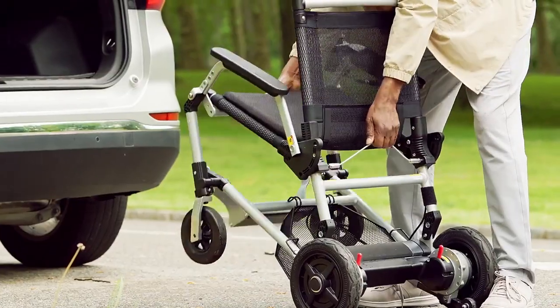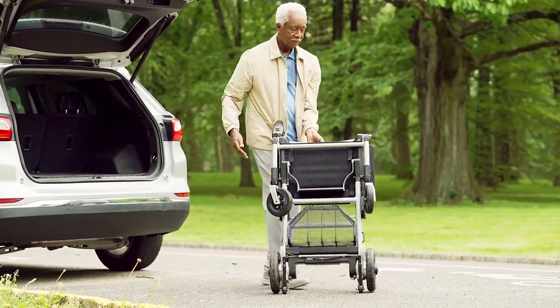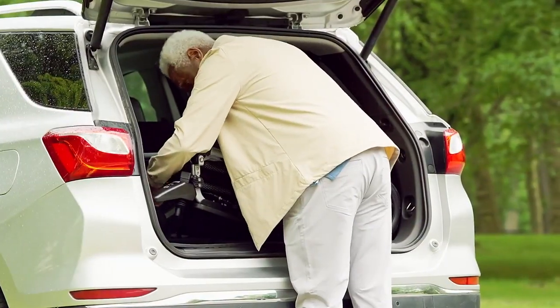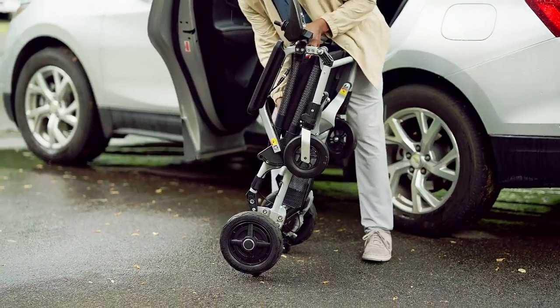Ready to go outside? Zoomer folds flat in seconds. And at under 50 pounds, it's light enough to pop into your trunk or back seat. And it's just as easy to unfold and get going.